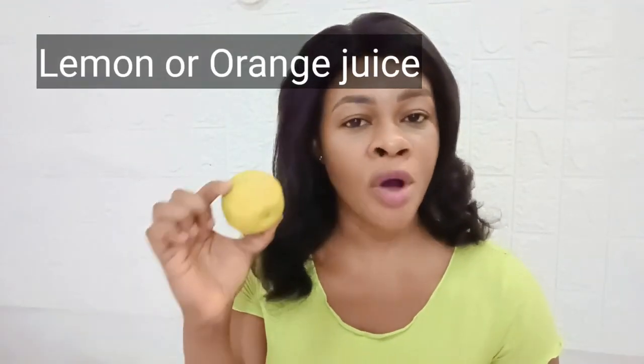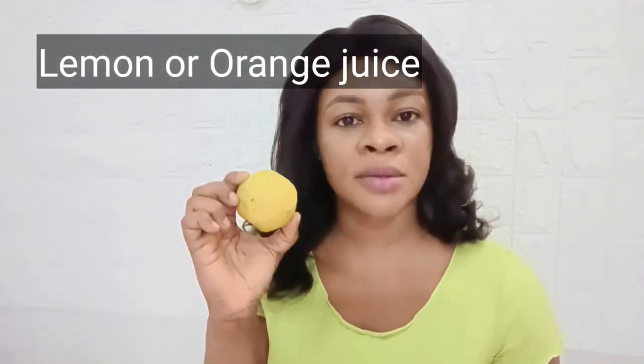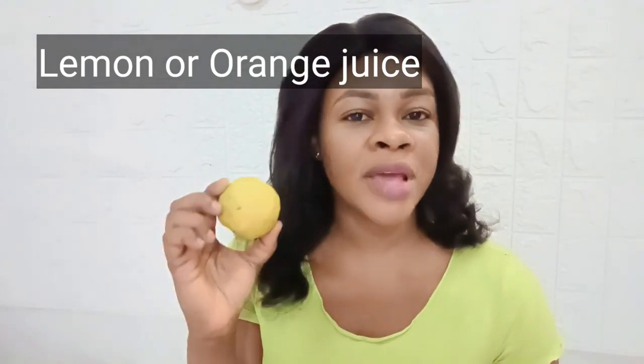The next ingredient you need is lemon — or any citrus fruit: lemon juice, orange juice, or grapefruit. This works by clearing away dark marks, blemishes, and unifying your complexion. Lemon contains Vitamin C, a powerful antioxidant that helps to clarify your skin, nourish your skin, and get rid of blemishes and scars.